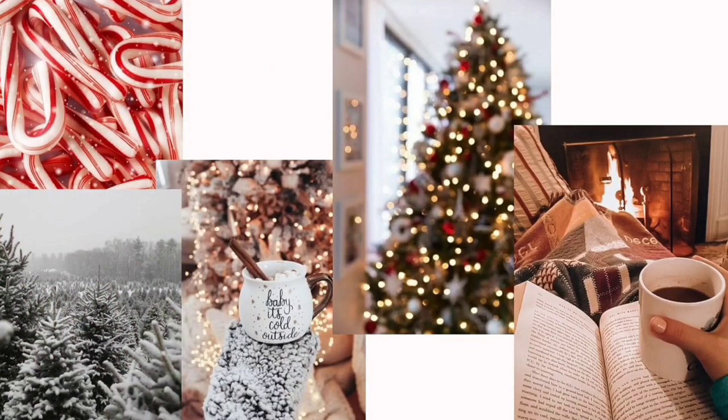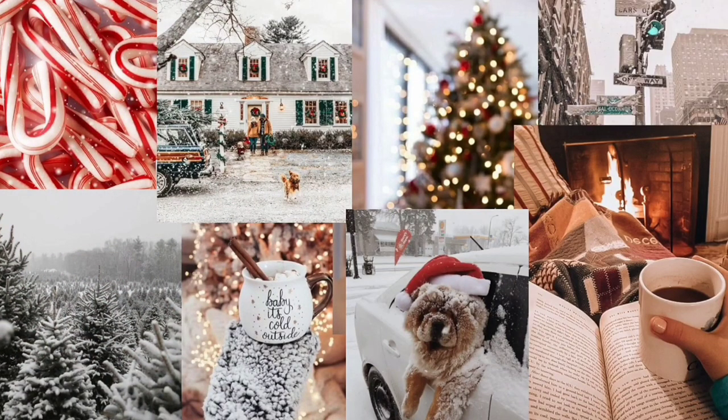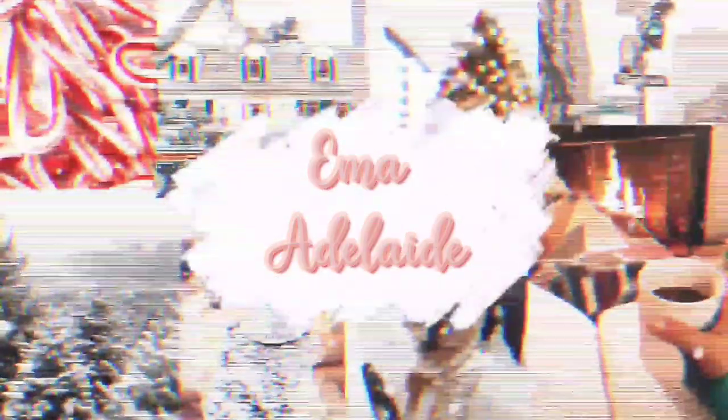The most famous reindeer of all. Rudolph the Red-Nosed Reindeer had a very shiny nose.